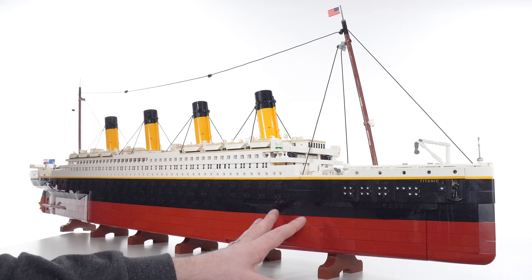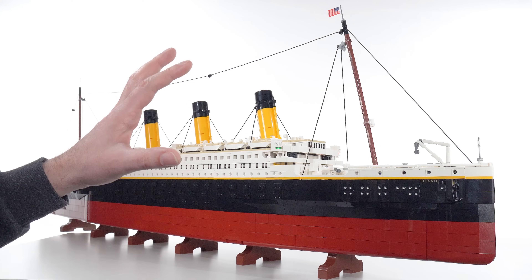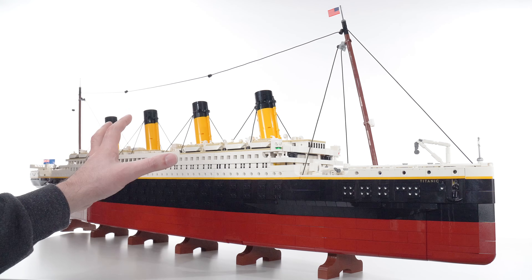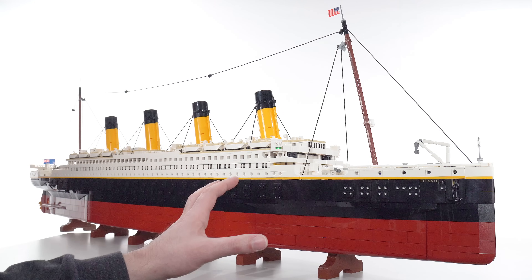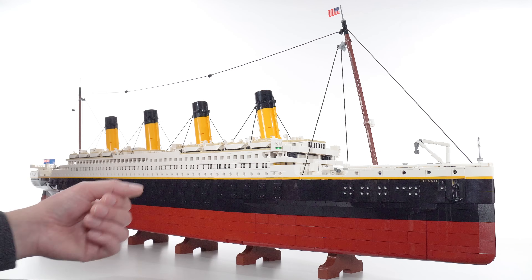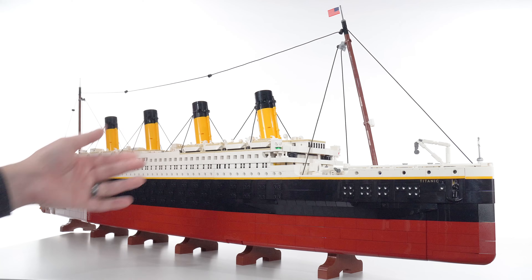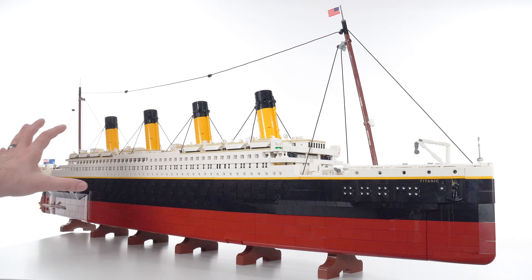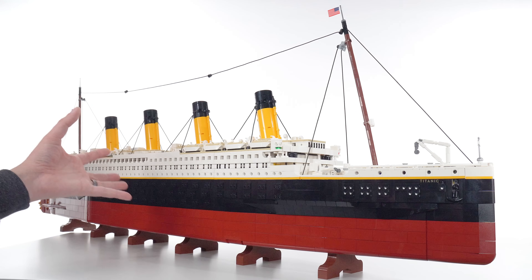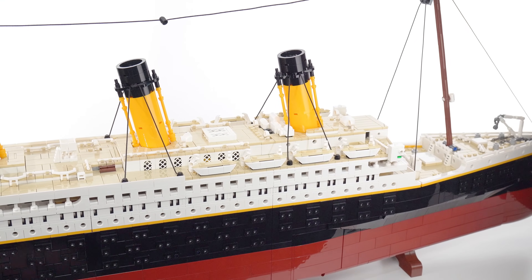I don't think this or any other small inaccuracy detracts from the grandeur of the whole thing, the value, and the overall impact of owning it — unless you are a Titanic historian specifically. If you are a super fan, things like the hull shaping being off, wrong numbers of lifeboats, or a slightly wrong angle to the funnels will bug you. But generally, that doesn't impact my enjoyment or my sense of value here.